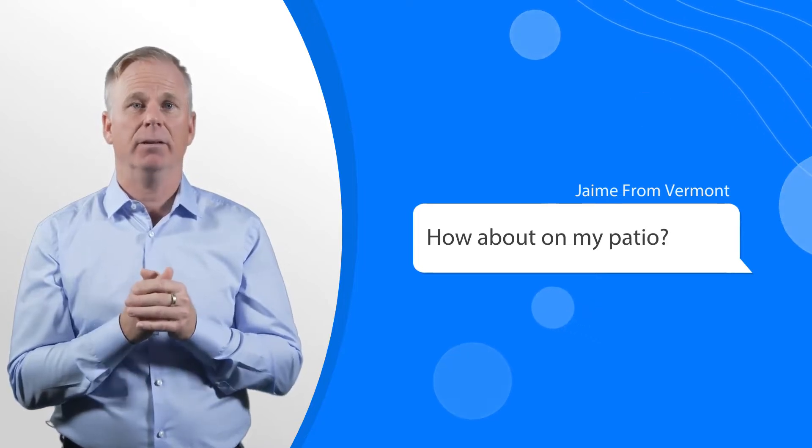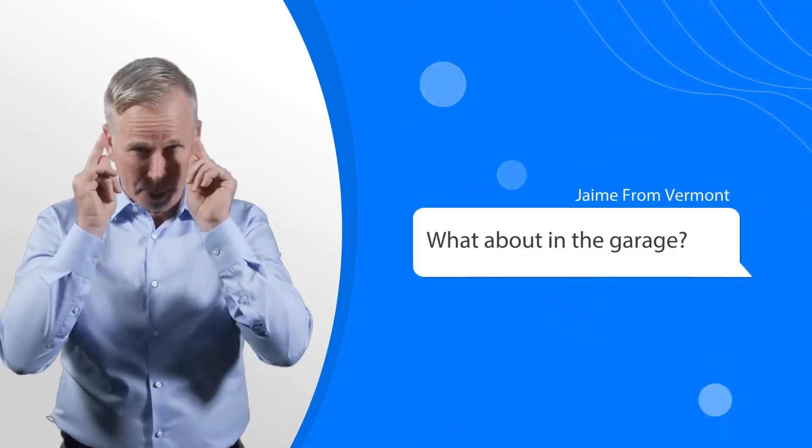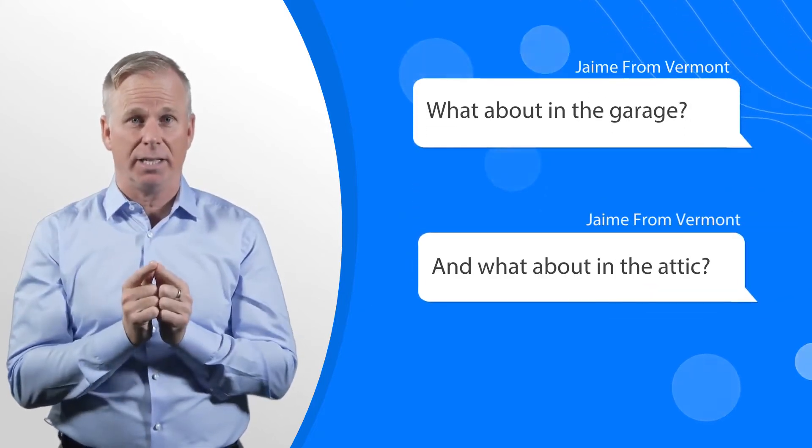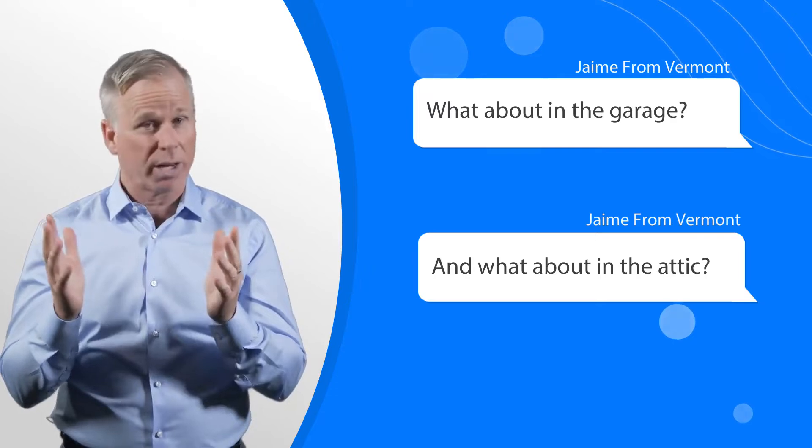How about on my patio? Yes. In the garage. Bingo. Yes, the garage. Attic. Really? If you're working out of your attic, yes, it'll work in your attic.